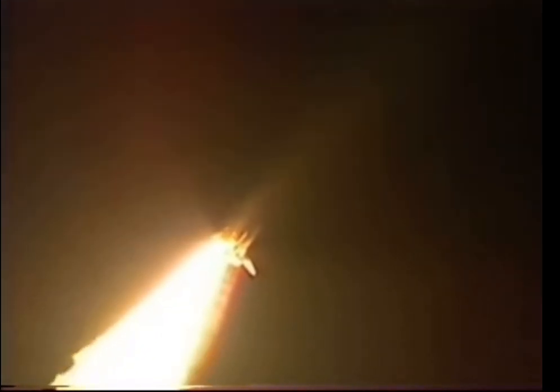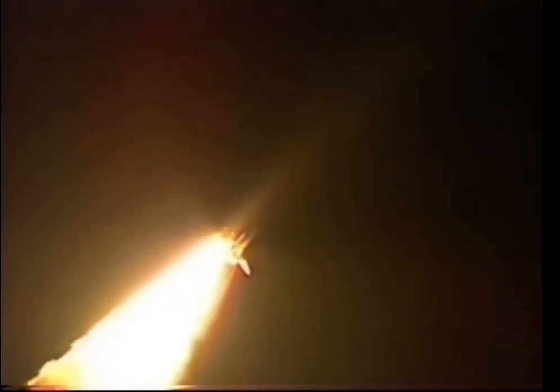Endeavor already traveling 575 miles per hour. Altitude 3 miles, 1½ miles downrange from the Kennedy Space Center. Three engines on board now throttled down to two-thirds throttle to prepare the spacecraft to pass through the area of maximum aerodynamic pressure, also called max-Q.